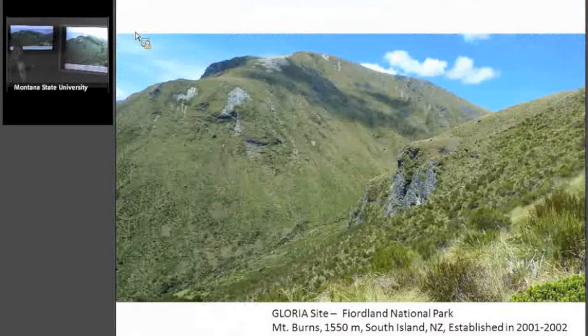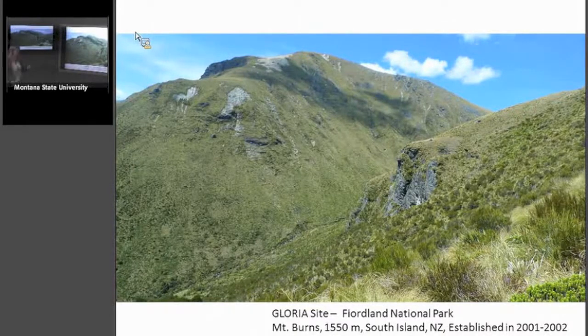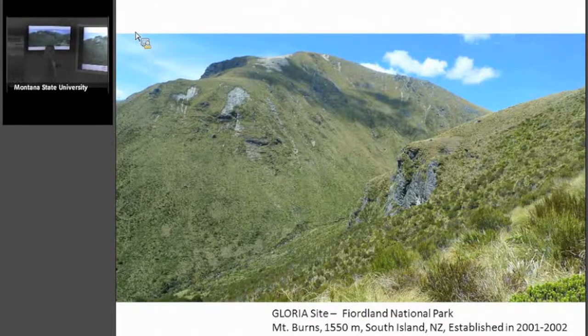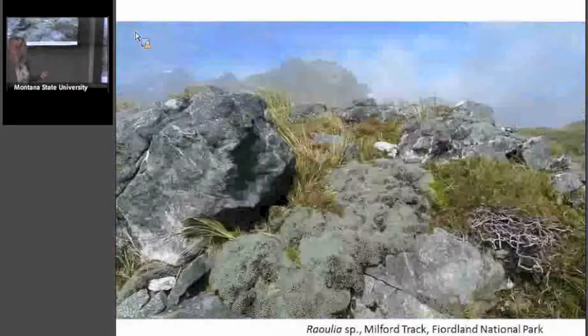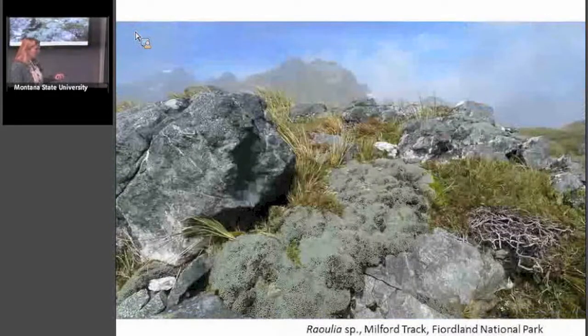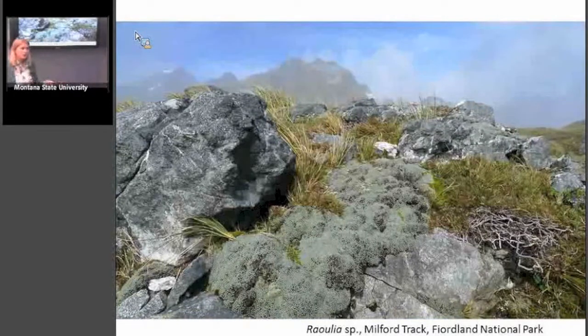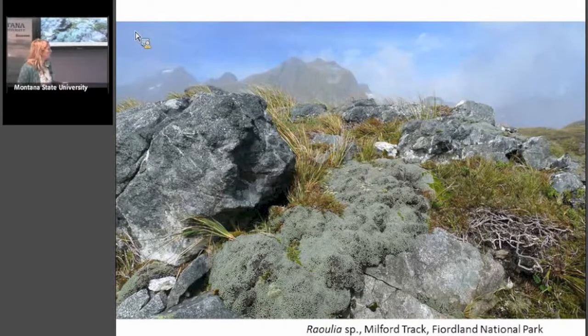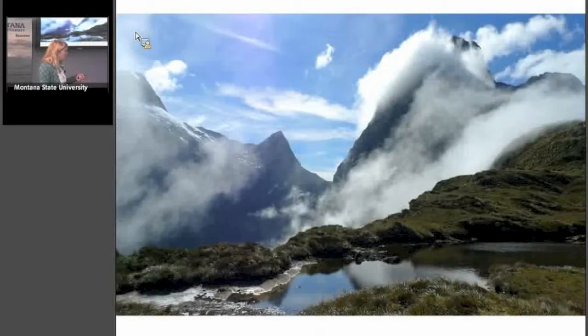This is the GLORIA site in Fiordland National Park, New Zealand — Mount Burns at 1,550 meters. We didn't actually go there, but we would find the Raoulia species, also known as the vegetable sheep. The larger examples can be over a meter across — huge cushions. It's in the Asteraceae. New Zealand raises a lot of sheep.